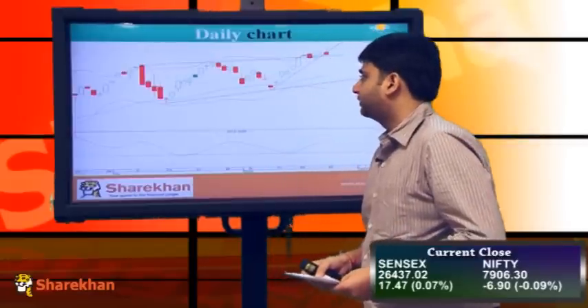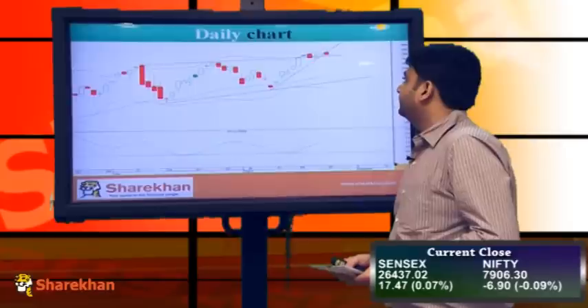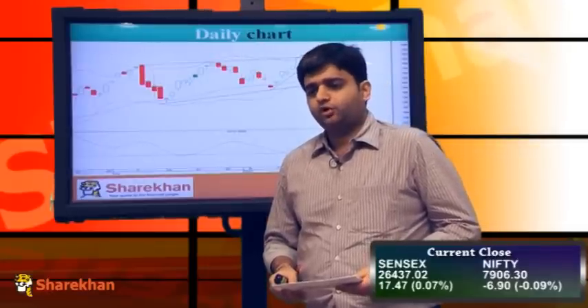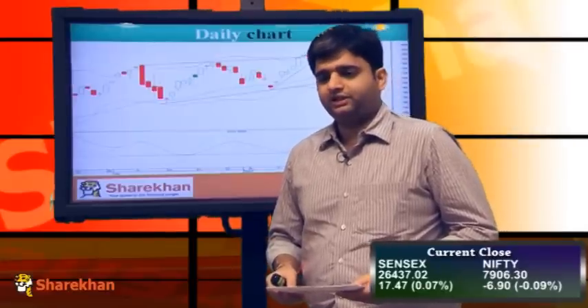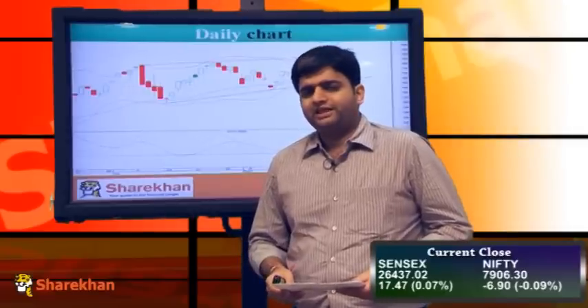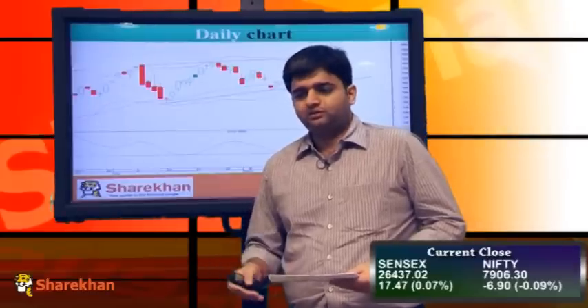This indicates selling pressure on the upside and lack of strength to maintain that opening gap, indicating some weakness. It has also reached the short term target of 7970 on the upside, so we might be getting a retracement of the entire rise seen from the August 2nd week onwards. This rise could get deeper if we go below the swing low of 7855, which is now our short term reversal point. On the upside, 8050 is the short term target, and for that, today's high of 7970 needs to be crossed.